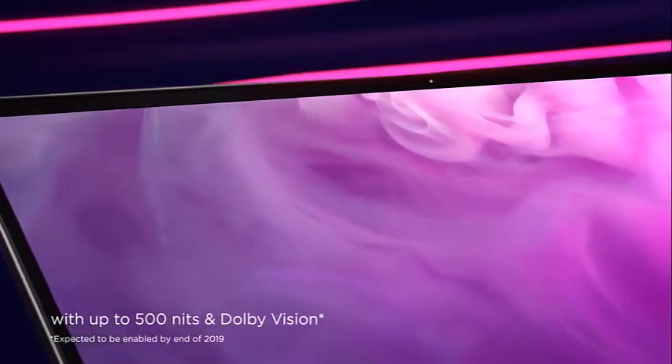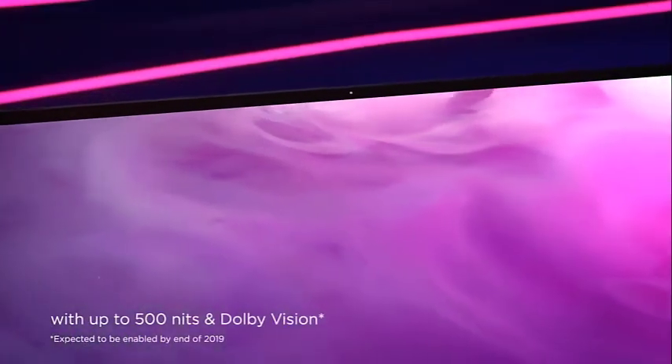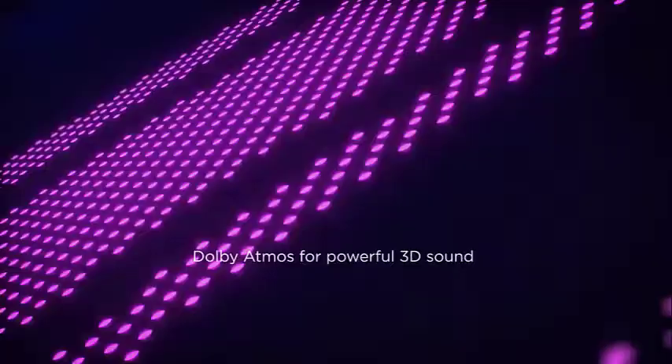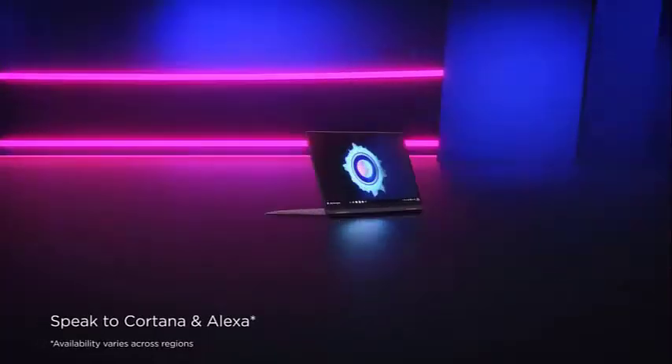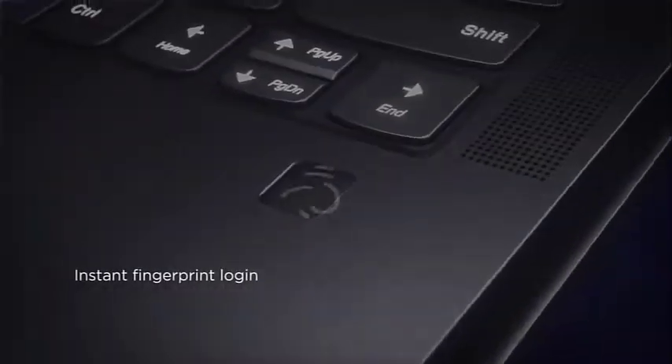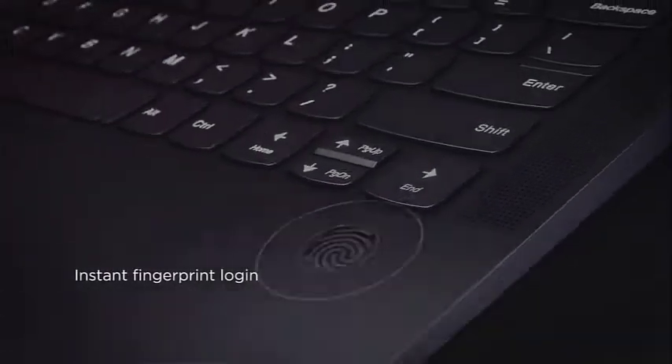As a two-in-one, the Lenovo Yoga C740 flaunts a 14-inch touchscreen display that can be best used in cohesion with the multimode form factor. However, Lenovo does offer a host of display-centric attributes, including the anti-glare panel, color-accurate Dolby Vision enhancement, and a cumulative resolution of 1920x1080 pixels.